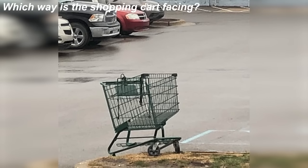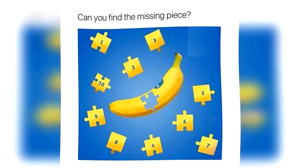On the screen right now we've got this shopping cart that will test your eyes. Which way is this shopping cart facing — is it facing towards us or is it facing away from the camera? Some people see it facing towards us and other people say it's facing away. Comment which way you think the shopping cart is facing and we'll compare our answers in the comment section.